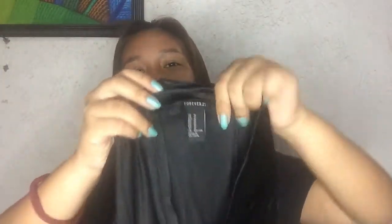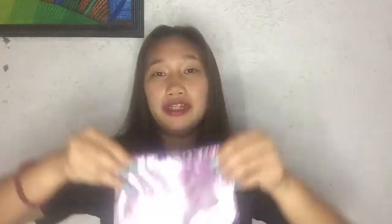Next, I have this black velvet skirt with ruffles at the bottom, from my aunt — it's from Forever 21. Thank you so much, Tita!